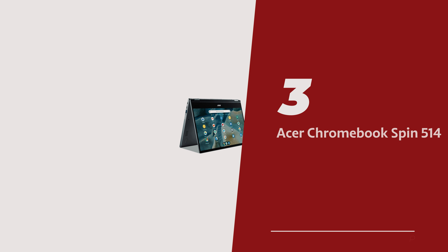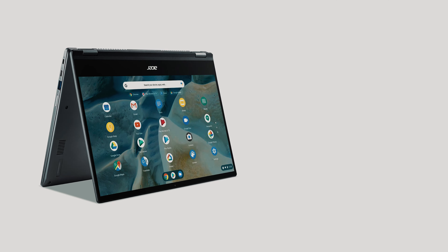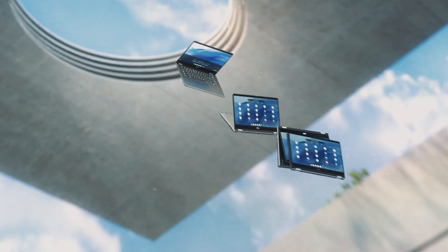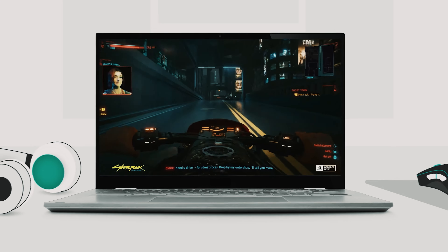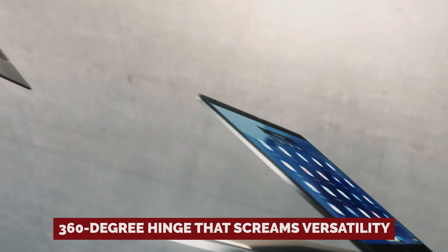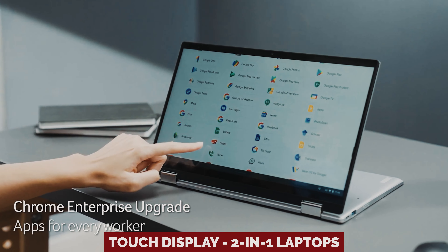Number 3: Acer Chromebook Spin 514 — our pick for best premium Chromebook laptop for students. Feast your eyes on the Acer Chromebook Spin 514, the chrome-plated unicorn of the laptop world. Sure, it might lean more towards the flashy end of the price spectrum, but it's like Batman's utility belt of tech goodies — packed with power, ease of use, and a funky 360-degree hinge that screams versatility. This laptop is practically doing yoga with its touch display.